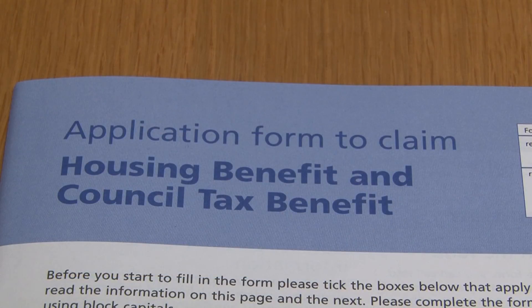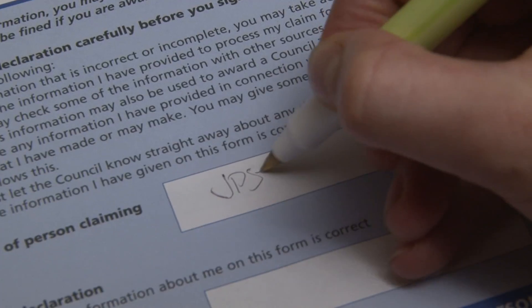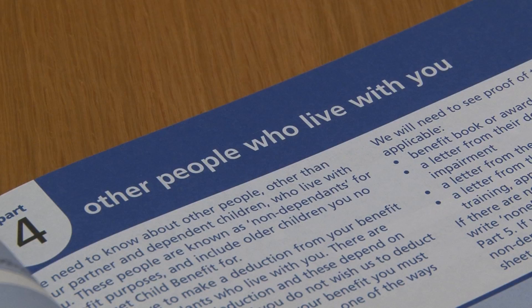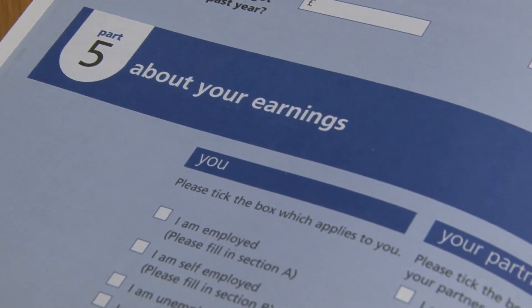If you are receiving housing or council tax benefits, it is important that you let the Benefits Service know immediately about changes in your circumstances, such as a change in income or someone leaving or joining your household, as changes may affect the amount of benefit you receive.